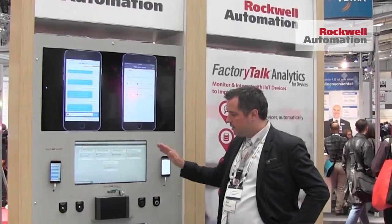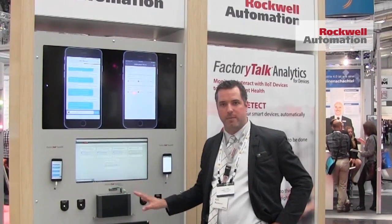The second product we have here at the PED today is Factory Talk Analytics for Devices. It's probably the easiest way to get started and see value of analytics on the market today. Install this box, you give it power and you give it Ethernet, and it automatically scans your Ethernet IP network.